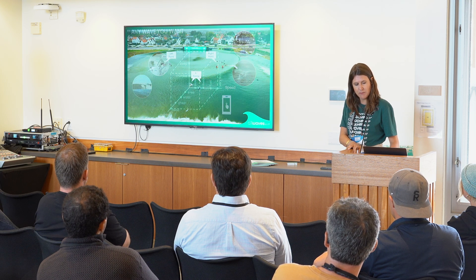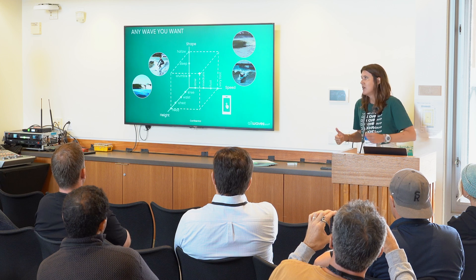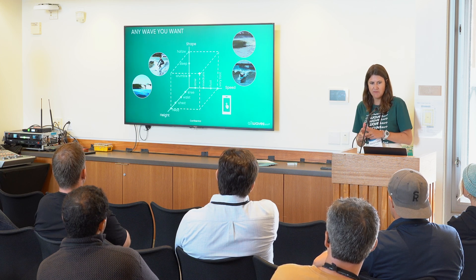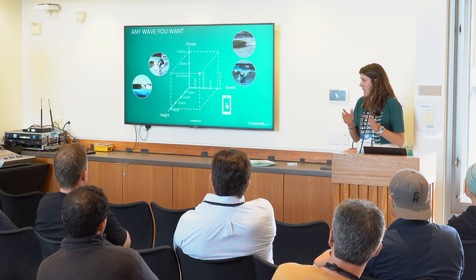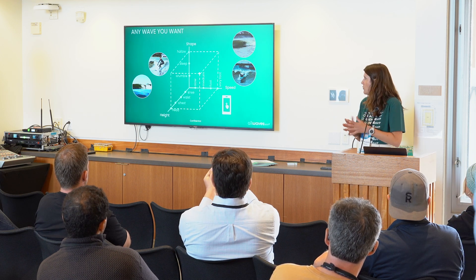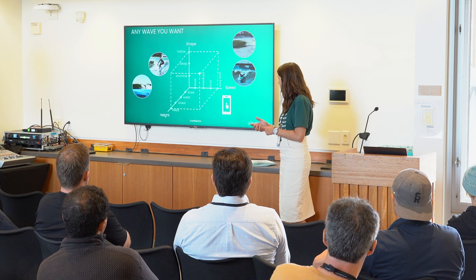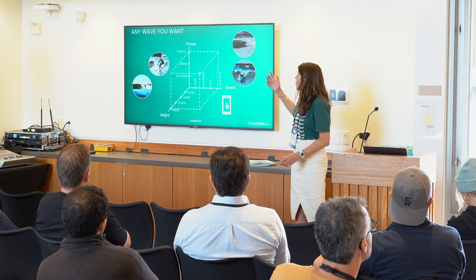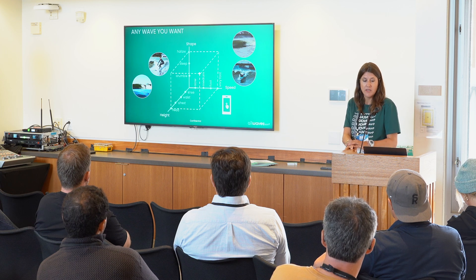Very unique to our tech is that we can change shape, speed, and height independently — most wave pool technologies can't do this. It's because it's so modular and that pillow can be tuned one actuator every meter. Normally speed and height combined get you a certain shape, but we have a very generic reef, so with just a push of a button you can have a very crumbly wave or a very hollow wave on the same reef. The only thing we can't do is a slow barrel, because that doesn't exist in the laws of physics — but everything else we can create.